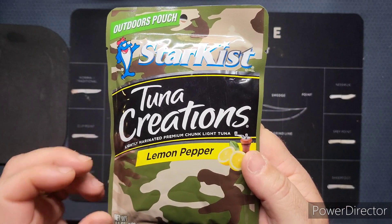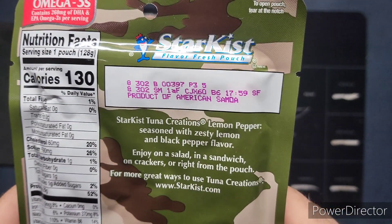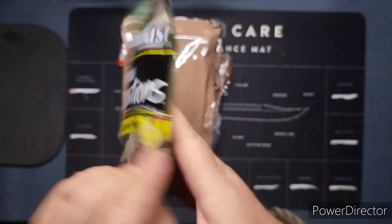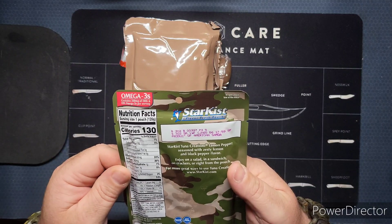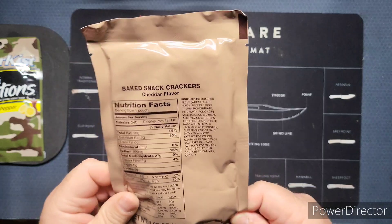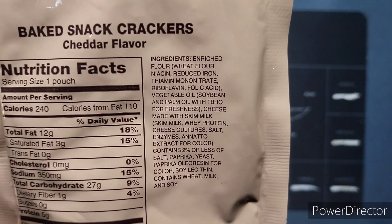I have seen these before — you will get these in the 24-hour rations. I'm not really sure about the date code; I don't think one would be on there. As far as dates are concerned, I don't see anything. But we do know these rations are fresh because these are our first ones from the lady on eBay. We have baked snack crackers, cheddar flavor — there's the nutrition facts and ingredients if you want to take a look.